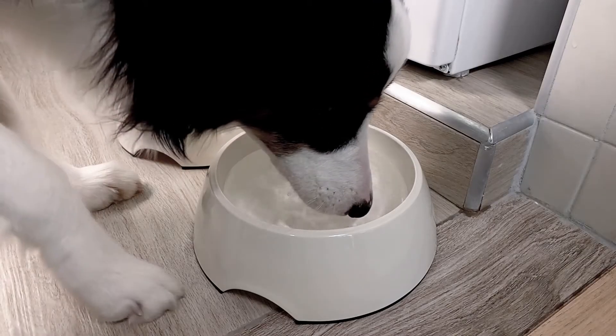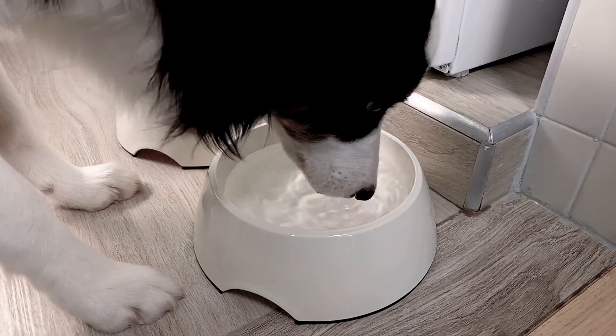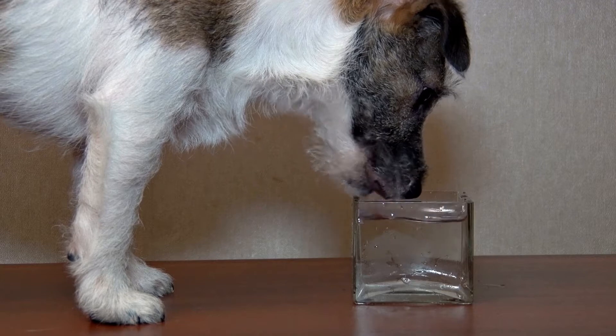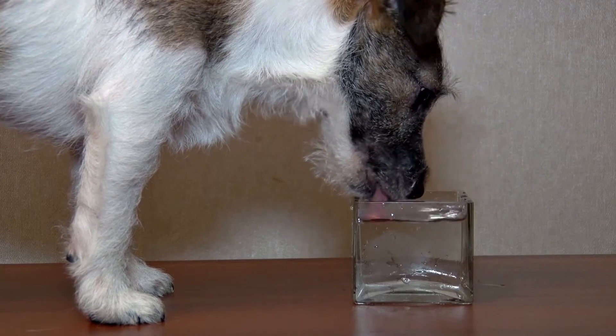You're also going to want to make sure that they have plenty of access to water. Even though they might not seem as thirsty as they would in hot weather, it's still really, really important for them.